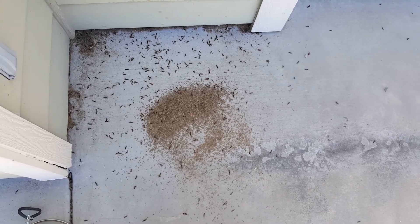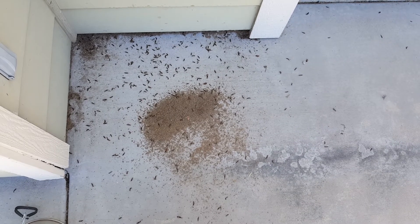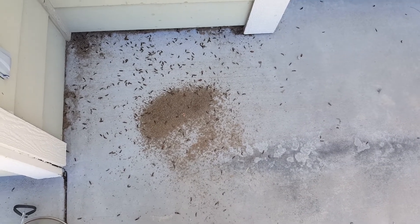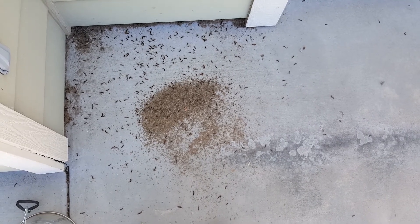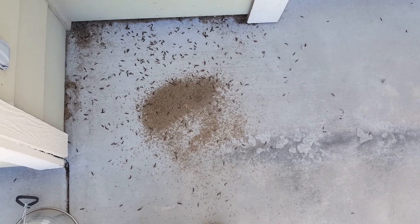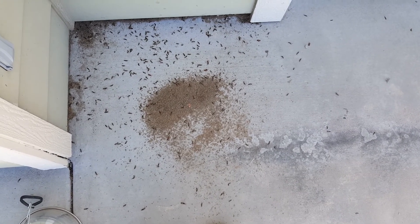I've found this to be the most effective way to reduce the population of earwigs. It takes a couple weeks of the daily procedure and it should reduce your earwig population. Hope this helps. Have a good day.